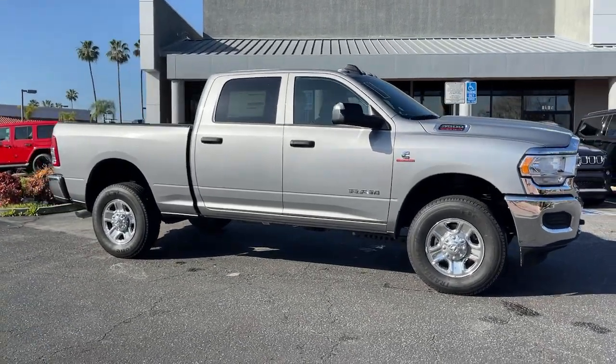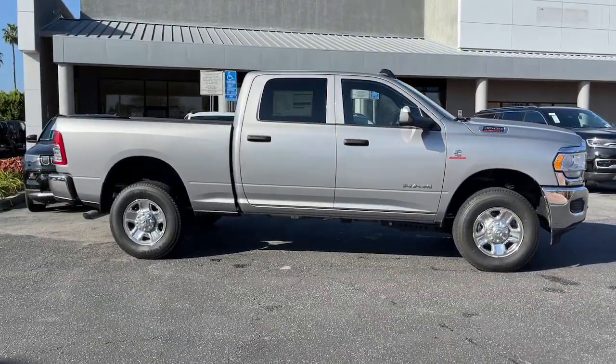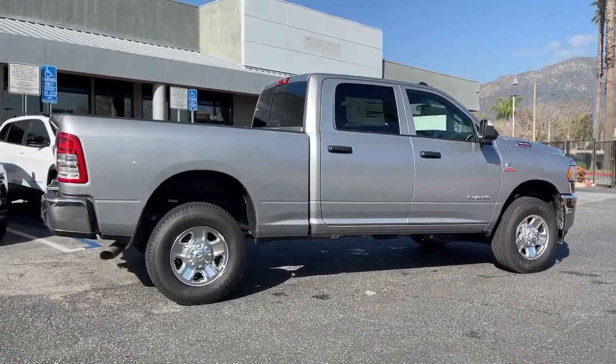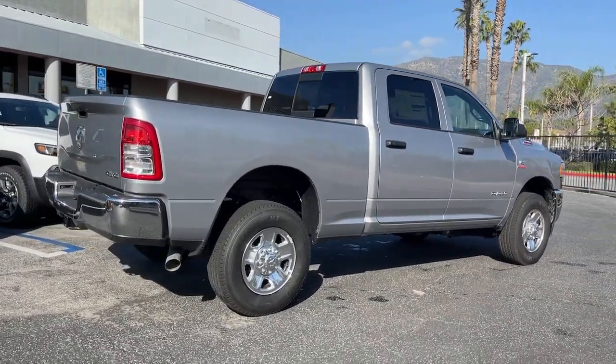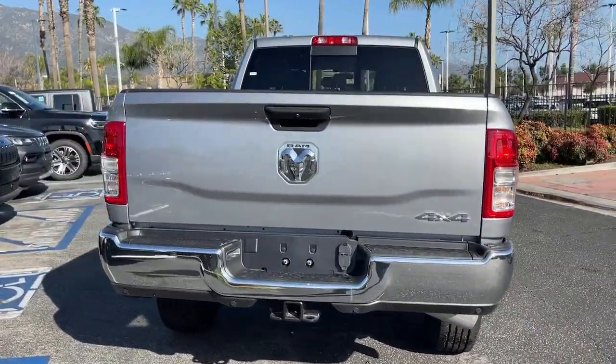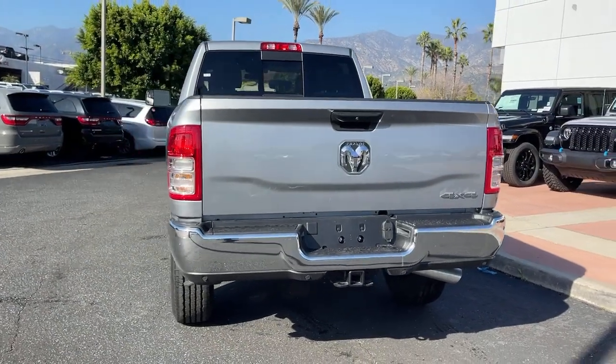Get acquainted with the 2022 Ram 3500. Prepare to take your driving pleasure to new heights and enjoy the best of modern efficiency and style. You'll love the advanced safety features, quiet cabin, and responsive handling this vehicle has to offer.